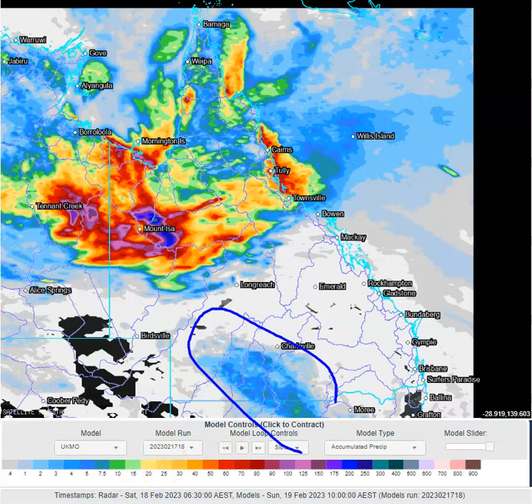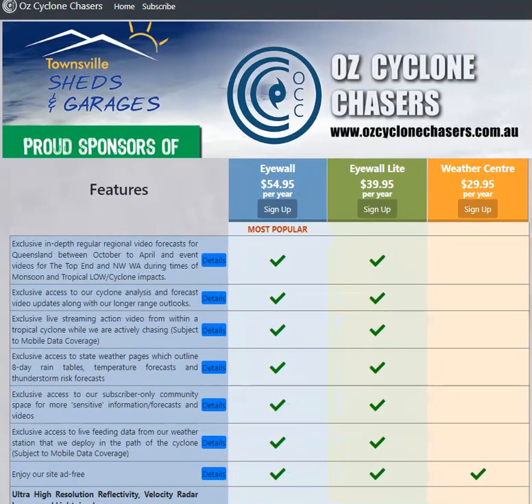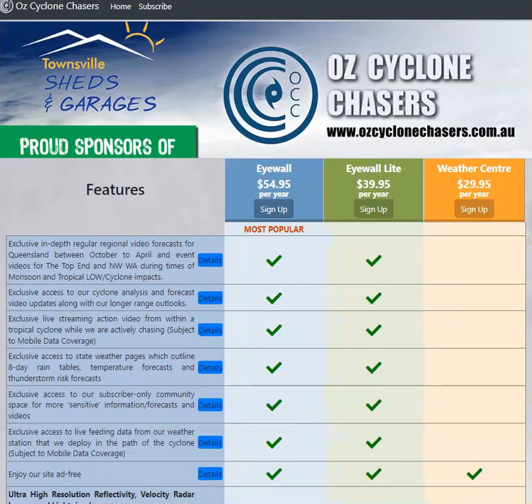There's very little moisture near the surface down there. For more details on anything we spoke about today, and if you'd like to support our work, head over to join.ozcyclonechasers.com.au — check out our subscription options and I'll see you in there. Otherwise, I'll see you tomorrow morning. Thanks for watching, have a great day.